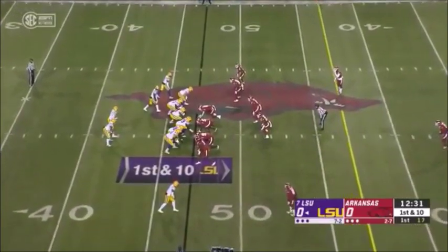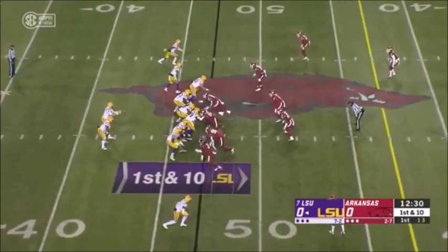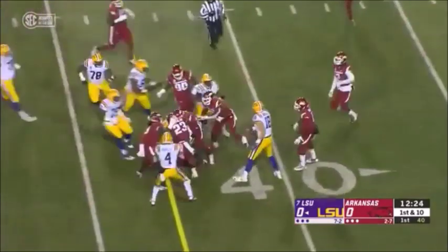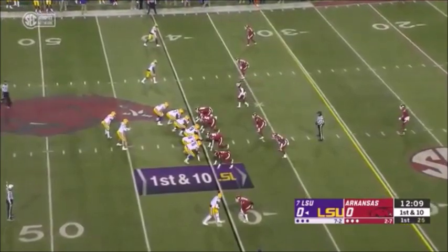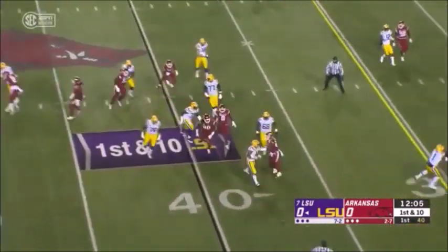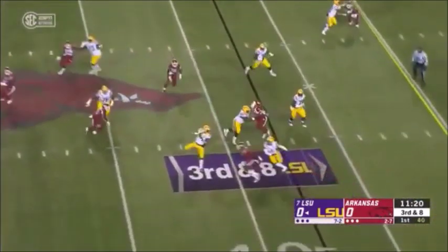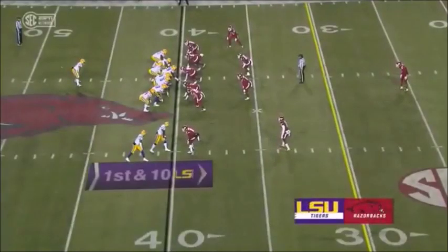Burrow coming off a tough game against Alabama — 18 of 35, didn't throw a touchdown and threw a pick. He's got time here and it is complete to Jamar Chase — picks up an LSU first down. Steve Ensminger gets an easy throw to the outside; get Joe Burrow confident early in this game. Burrow finding a screen to Brossette.